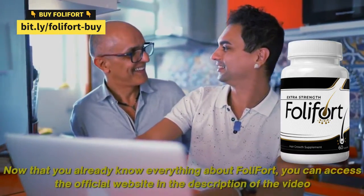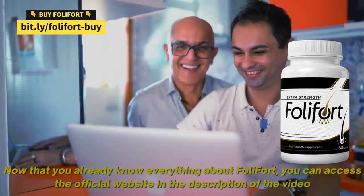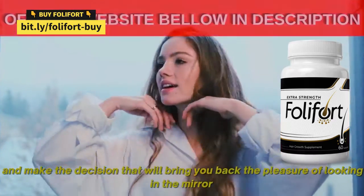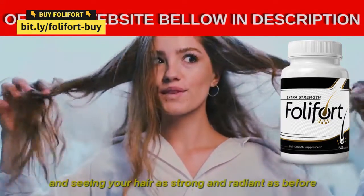Now that you already know everything about Foley Fort, you can access the official website in the description of the video and make the decision that will bring you back the pleasure of looking in the mirror and seeing your hair as strong and radiant as before.